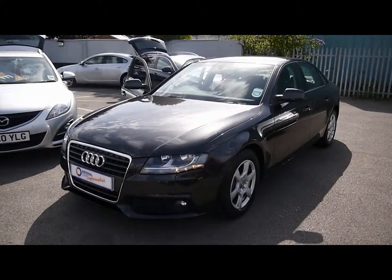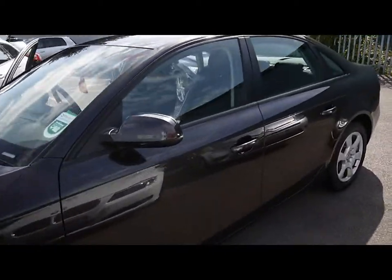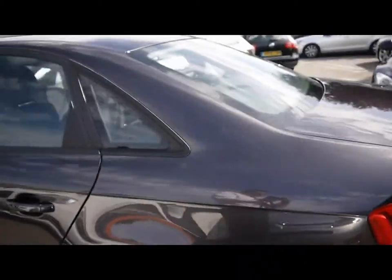Welcome to Imperial Cars. We have an Audi A4 2 litre TDI-E on a 60 plate. We're going to take you for a quick tour around the car to highlight some features and give you a good idea of the condition as well.